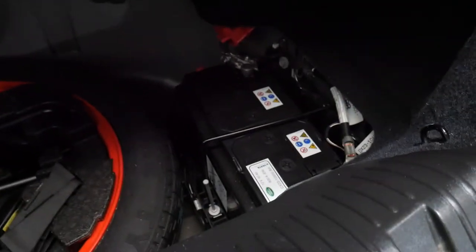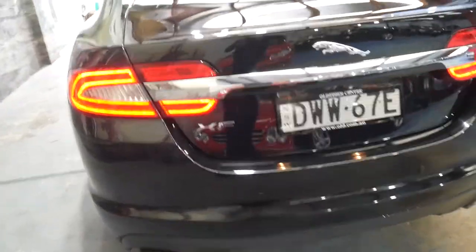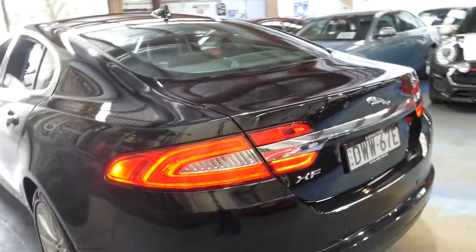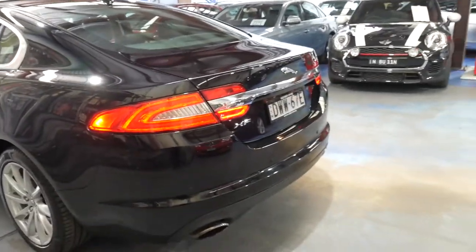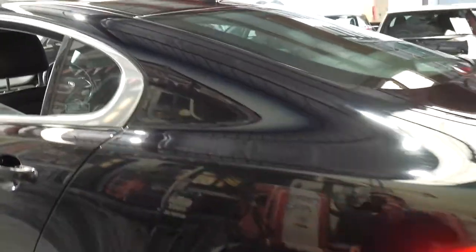It does have the spare wheel and a nice big battery. It's a 2013 model. It's been serviced every year since it was made and it drives absolutely perfectly. All the services have been done at a Jaguar dealership.